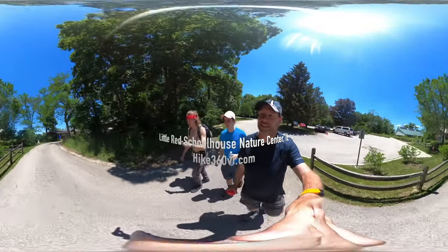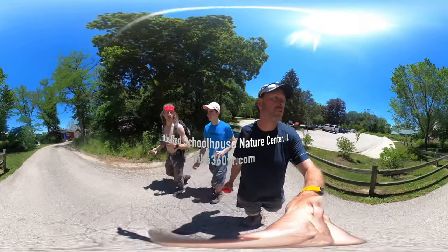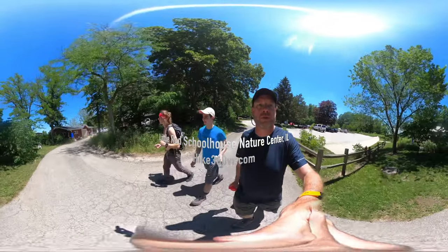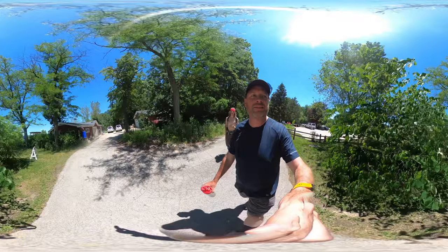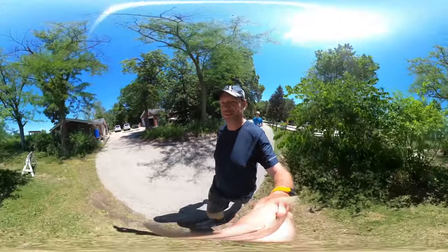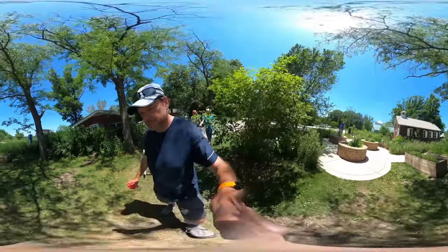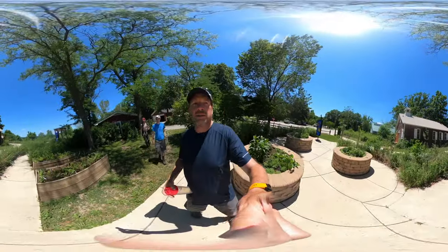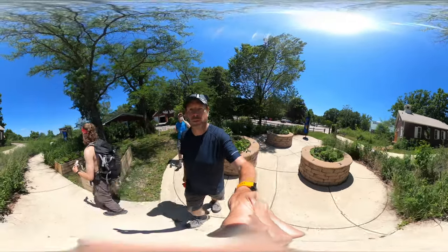We are out and about! We're at the Little Red Schoolhouse Nature Center. We're already off trail — the trail's right over here. We're here to do a two-and-a-half-mile hike, three loops.